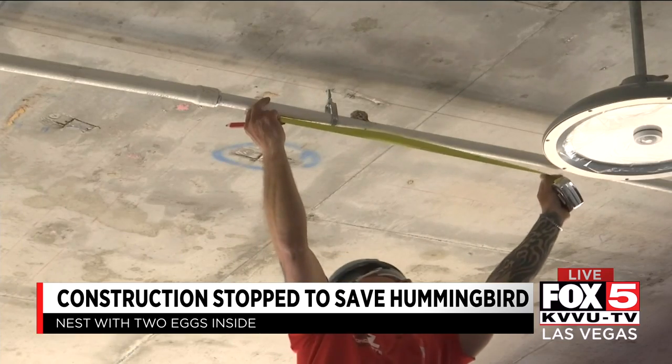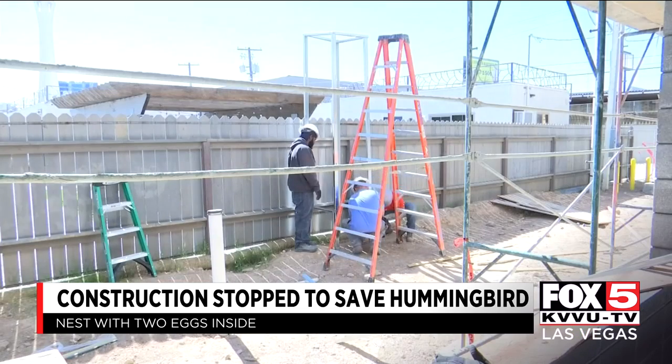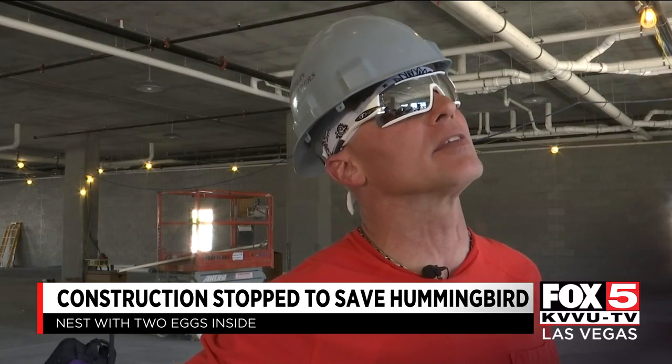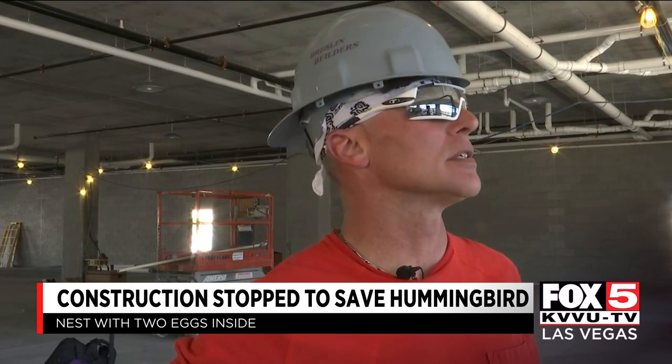Moving a hummingbird nest is a very delicate process. But construction workers are determined to save this hummingbird and her two eggs from harmful fumes. She can't stay because they wouldn't make it through the process, so we're trying to relocate her so that they can live.